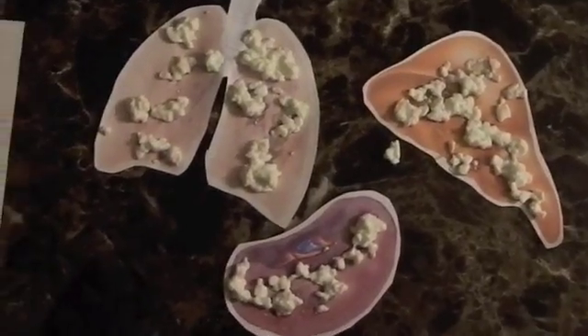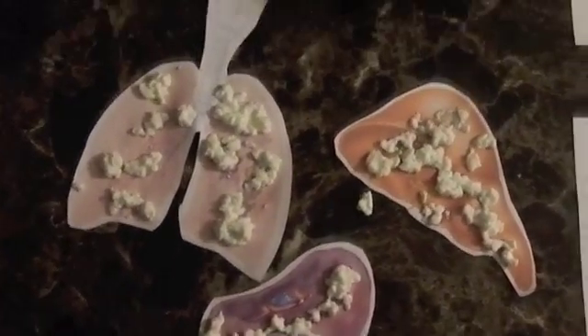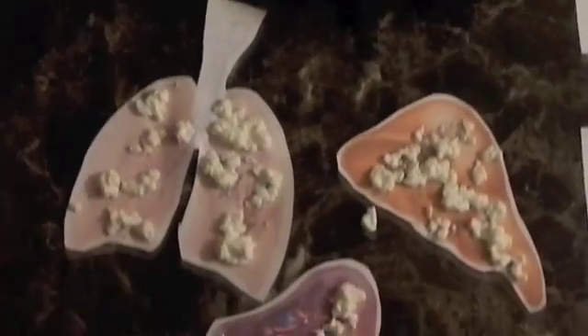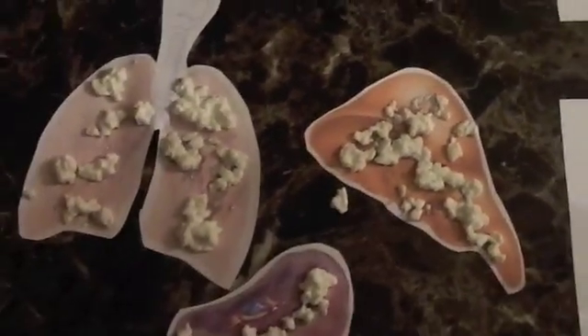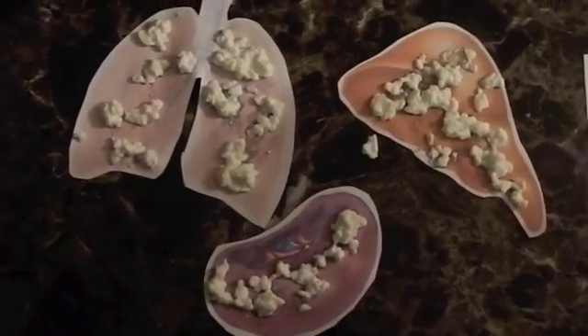Oh my! Look at all of this caseous necrosis — it is everywhere! It is really severe in the lungs. And see here, there's caseous necrosis in other organs too. Some animals have it in their spleen, others in their liver, and others have it in their uterus and intestines as well. All in all, it is a widespread infection. And some animals, when opening joints, even have caseous necrosis in there as well.